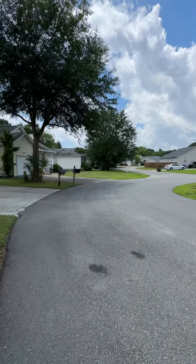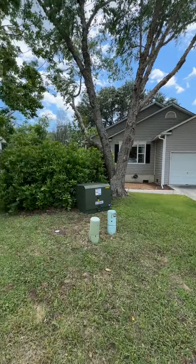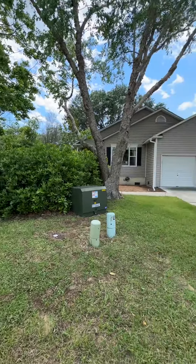Hi, this is Laura Baker with Happy Homes Property Manager here in Charleston, South Carolina.